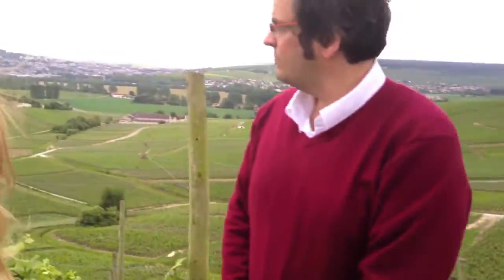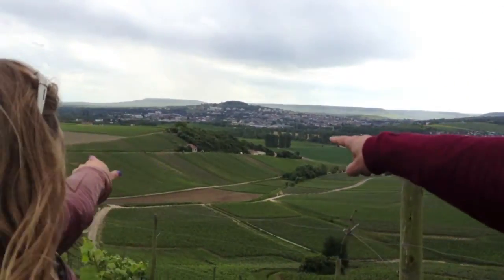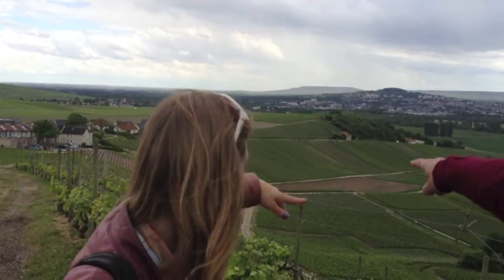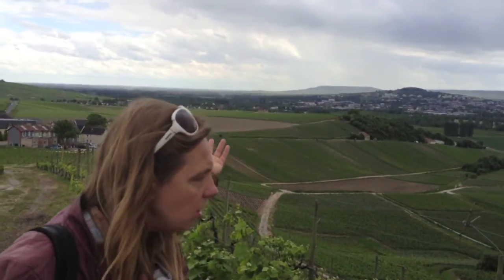If you look behind us, you will see La Garenne — that's all vertical, going from the top to the bottom. These vineyards have slopes of at least 15% for most places, which is quite typical here.